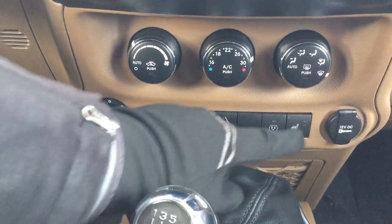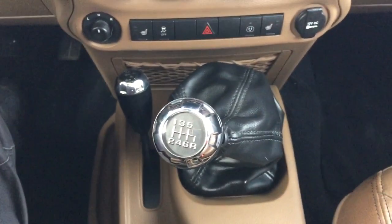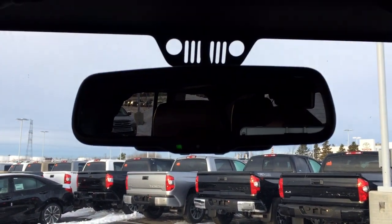You also have traction control on and off, hazard lights, a power outlet, 4x4 select mated to a manual transmission, and if we take a look up top you're going to see your auto-dimming rear view mirror as well.